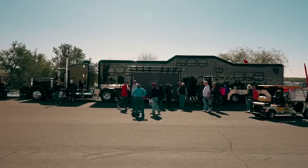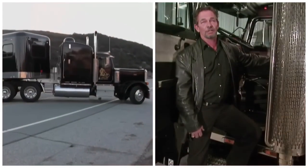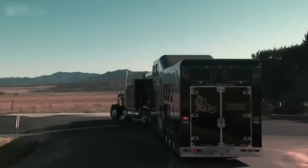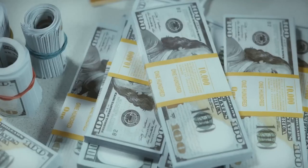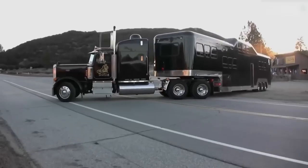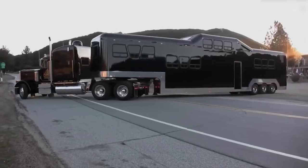Constructed by a team of only five people, this tractor-trailer limousine underwent a meticulous production process enduring years of trial and error. After seven years, when it was finally ready to hit the streets, its price tag stood at an astounding $2.5 million. Today its worth is estimated to be double that amount.